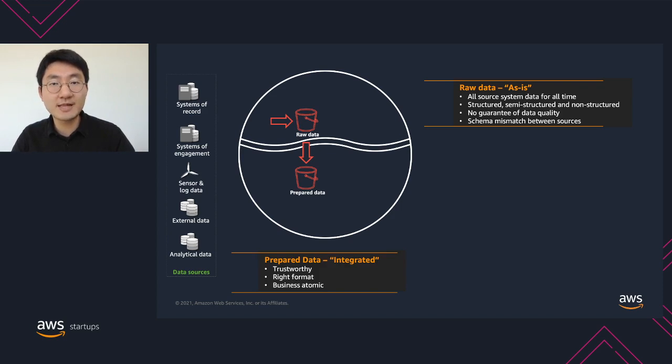Our customers need to transform the data from the raw data zone into what we call a prepared data zone. Typical transformations include data cleansing and schema validation so that the data in the prepared data zone is trustworthy. Customers will also flatten semi-structured data and parse out important information from non-structured data, storing it in formats like Parquet for efficient distributed data processing. It's also very common to have one-to-one table mapping between the raw and prepared data zones so that business atomicity is maintained. The prepared data zone is commonly exposed to internal development teams and power users.